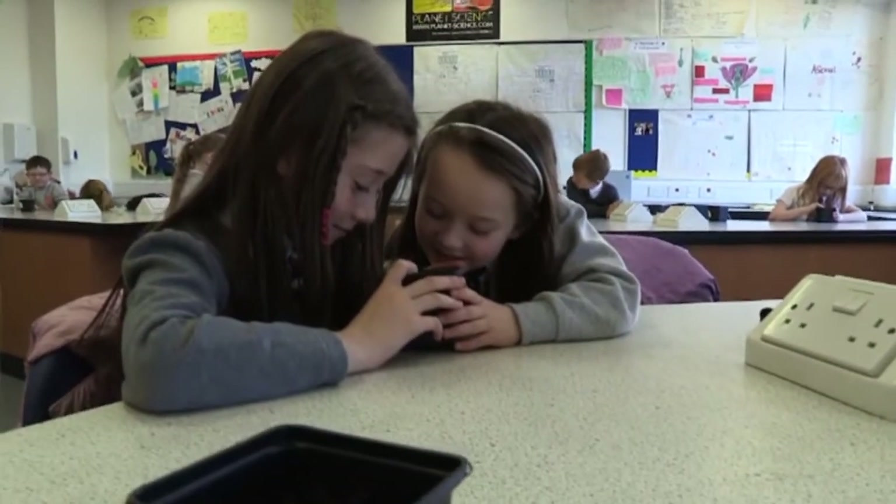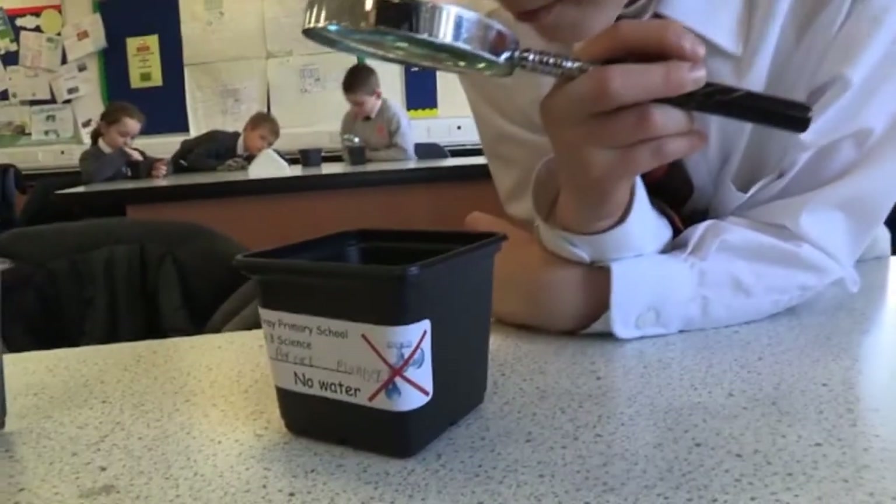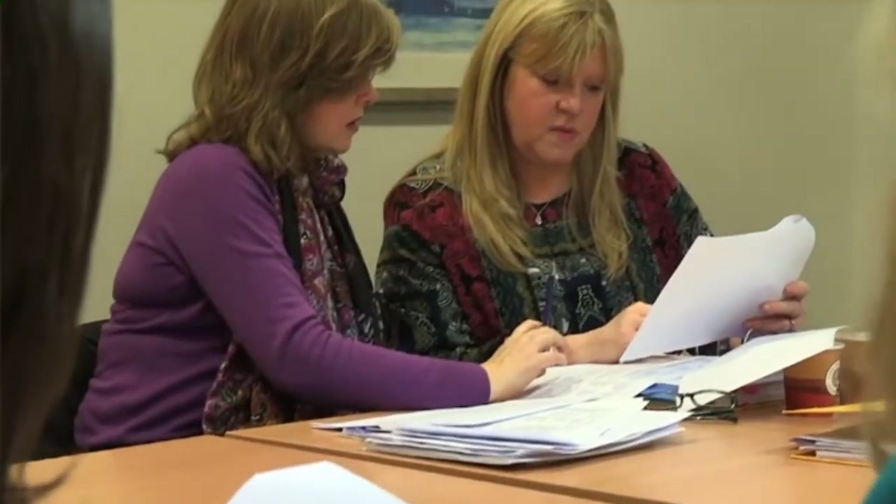The Skills Progression Project is our cluster project for this session. As a group, the four feeder primaries and Bearsden Academy staff have come together and we've developed a line of progression for the skills in science from early through to second level. We're now at the stage where we're delivering the lessons and gathering the evidence to show the skills progression as the project progresses.